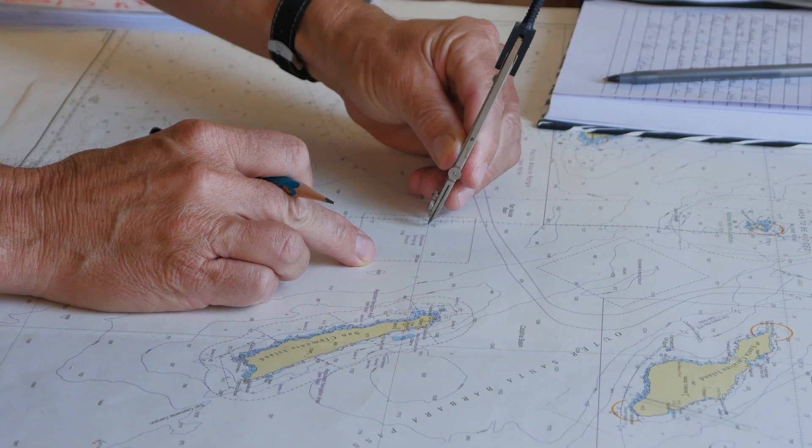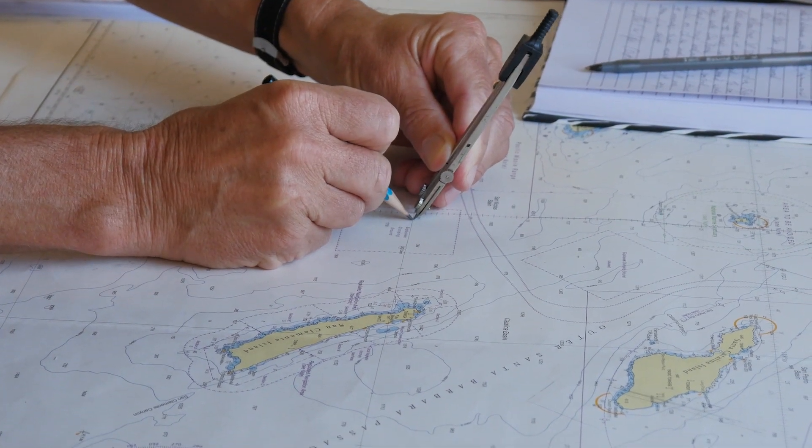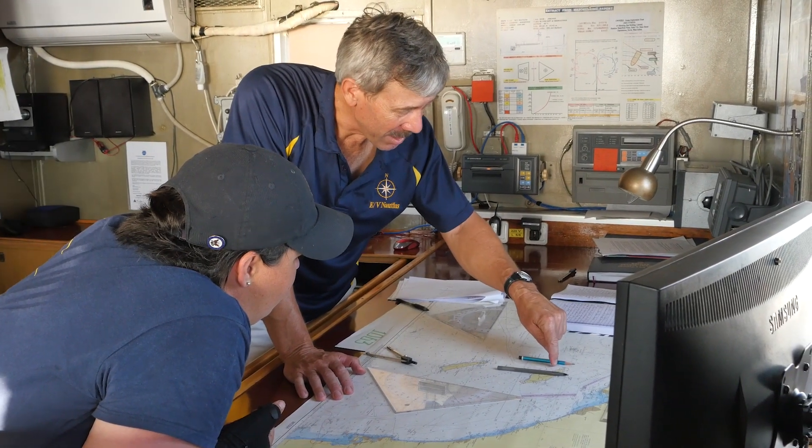I think probably the biggest challenge is fulfilling the scientific mission with the actual navigation mission of getting from point A to point B. Research vessels move a lot differently than regular boats. That's where you have to decide what place you should go, why you should go there, and the route you may take may have a lot more stops than what I'm used to.